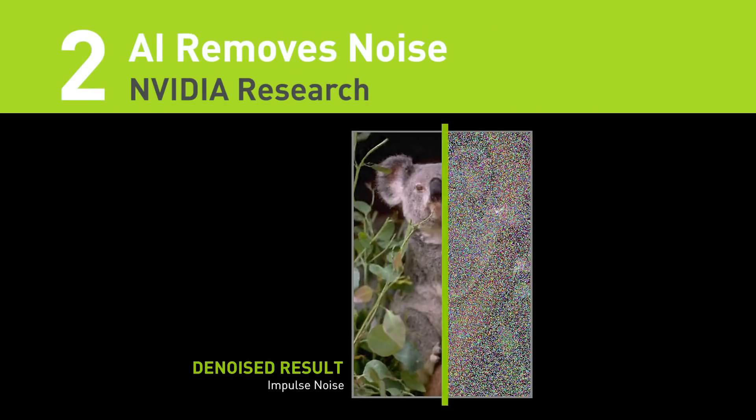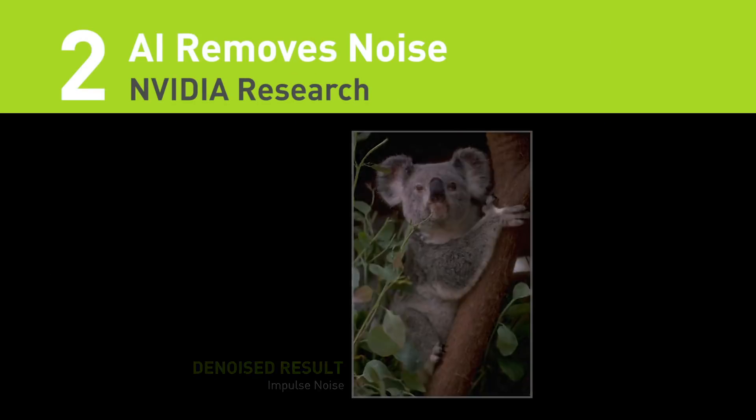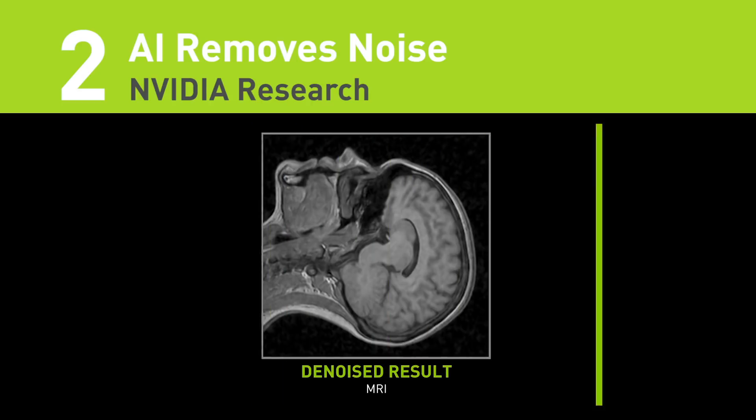Number two: AI can fix your grainy photos. Without ever being shown what a noise-free image looks like, this AI can remove artifacts, noise, and grain, and automatically enhance your photos.